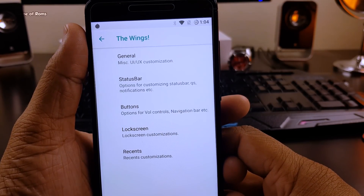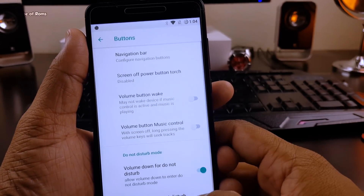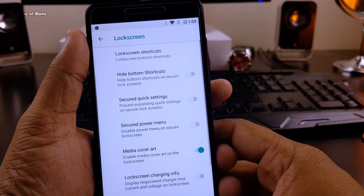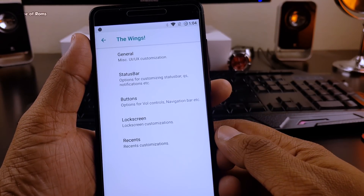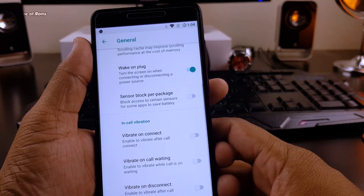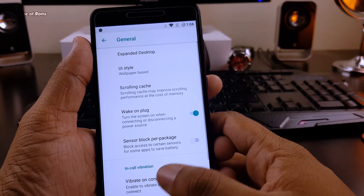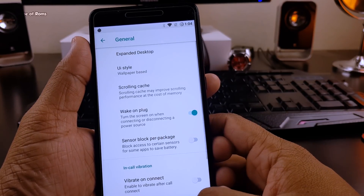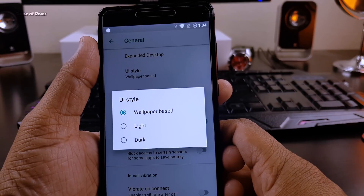For customization, you can customize your status bar, your buttons, your lock screen, and your recent menu — and that's it. No extra features like Resurrection Remix or any other custom ROM. If you like to install themes, the Substratum theme engine is supported, as well as a standard UI theme engine where you can customize your UI to match your wallpaper or choose light and dark themes.